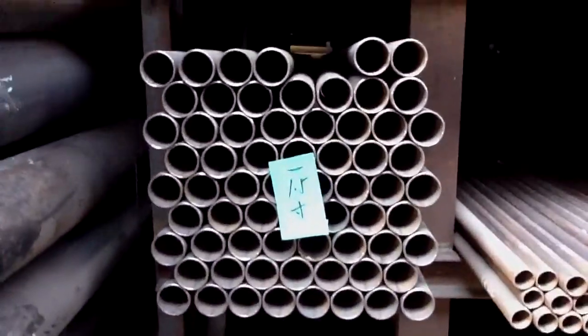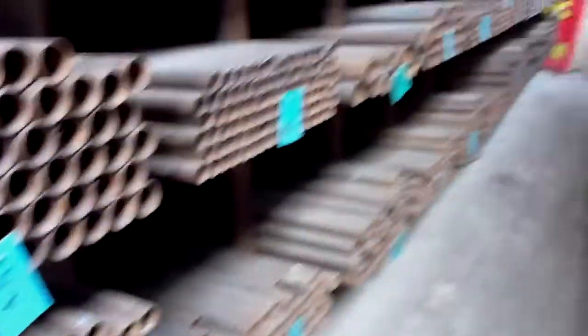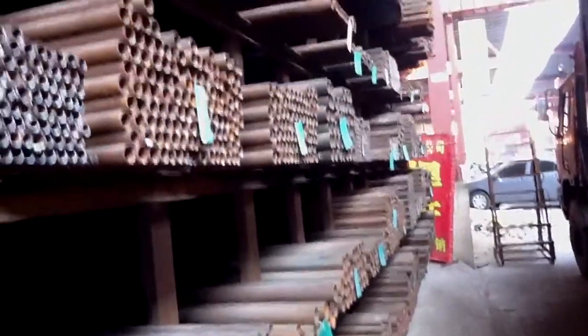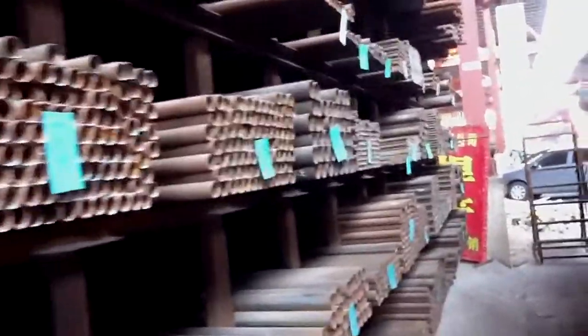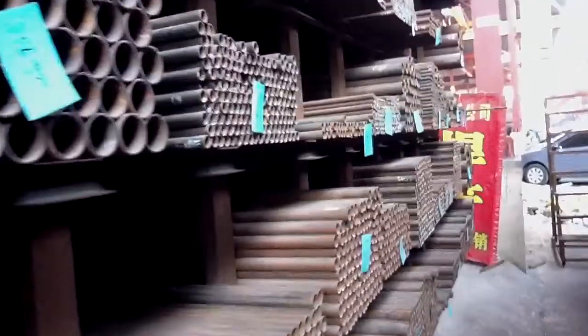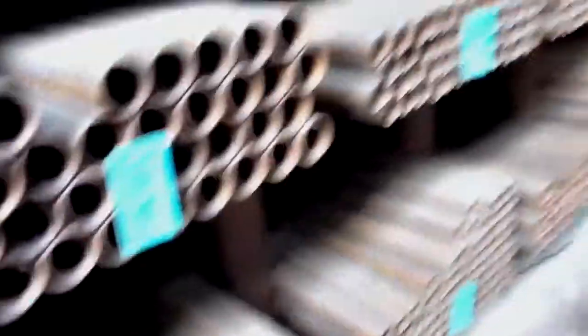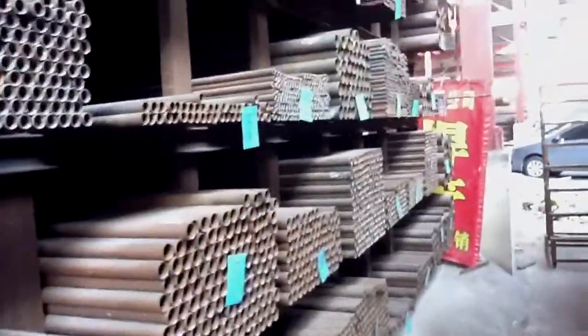1.5-inch, 1-inch. So guys, if you want to source steel tube, steel material, H-tube, construction rebar from China, please feel free to contact us.